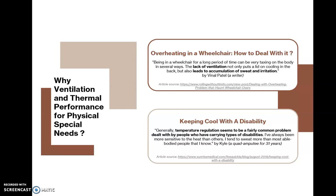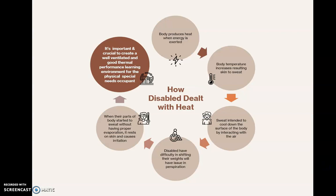Why ventilation and thermal performance for physical special needs? Being in wheelchairs actually leads to lack of ventilation, causing accumulation of sweat and irritations — a common problem for people with disabilities. For normal people, sweat cools the body surface by interacting with air. However, disabled persons have difficulty shifting their weight, hence having issues with perspiration that causes skin irritations. It is therefore important and crucial to create a well-ventilated and good thermal performance learning environment for physical special needs occupants.